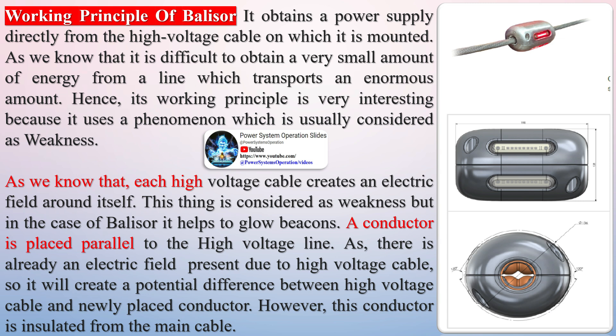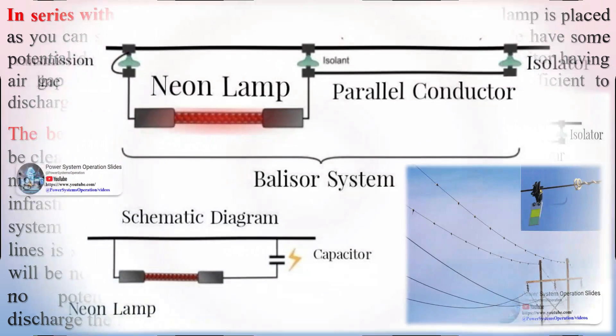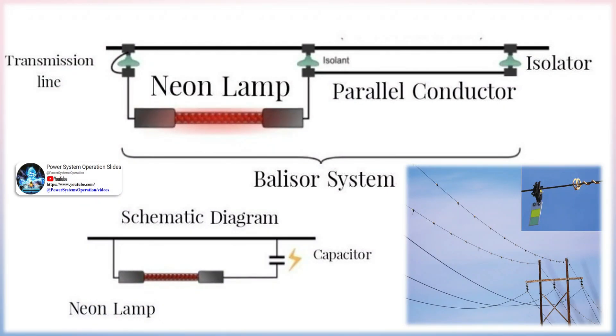Belisar is a system of illuminated beacons for high-voltage power lines using a cold-cathode low-pressure neon lamp, used as an aircraft warning light during nighttime. High-voltage lines represent a significant danger for aircraft flying at low altitude. The marking of the pylons is not sufficient to ensure the necessary safety given the very long spans. The Belisar system ensures the marking of high-voltage conductors by extracting the energy necessary for its operation from the line, and it is perfectly autonomous, guaranteeing a constant light intensity whatever the line current.